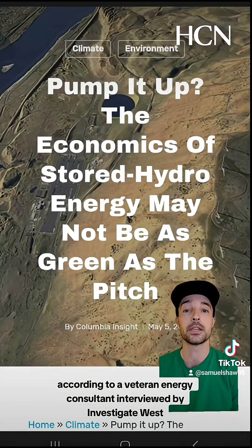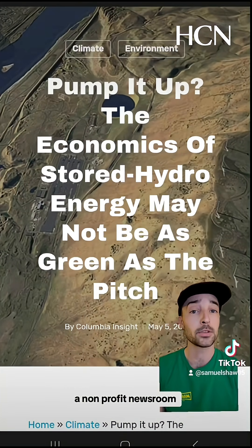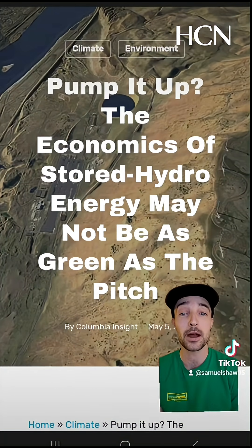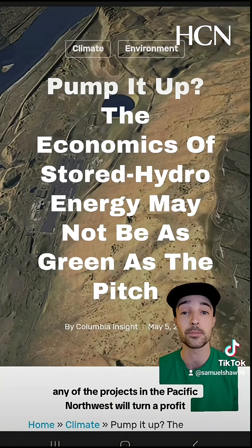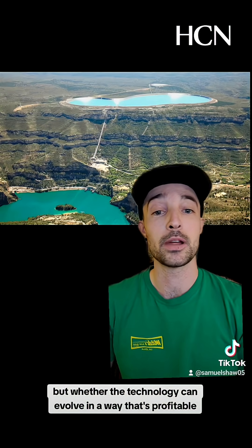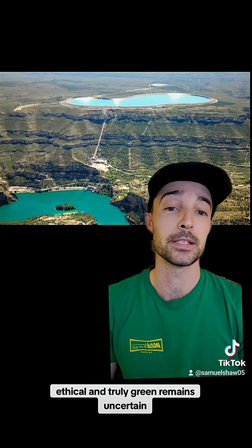According to a veteran energy consultant interviewed by Investigate West, a non-profit newsroom, pump storage has a money problem too. They said it's unlikely that any of the projects in the Pacific Northwest will turn a profit. Pump storage may be a good way to store energy, but whether the technology can evolve in a way that's profitable, ethical, and truly green remains uncertain.